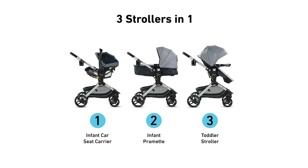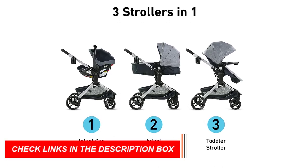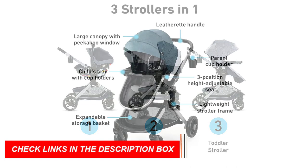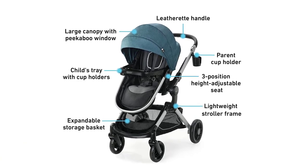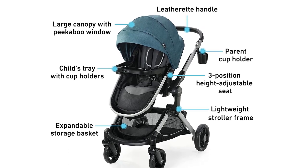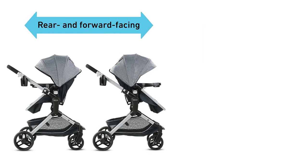In addition to these features, the Graco Modes Nest Travel System also includes the SnugRide 35 Light Elite Infant Car Seat, which is designed to keep your baby safe and secure during car rides. The car seat has a five-point harness, an adjustable headrest, and a removable newborn head and body support, ensuring that your baby stays comfortable and supported during car rides.